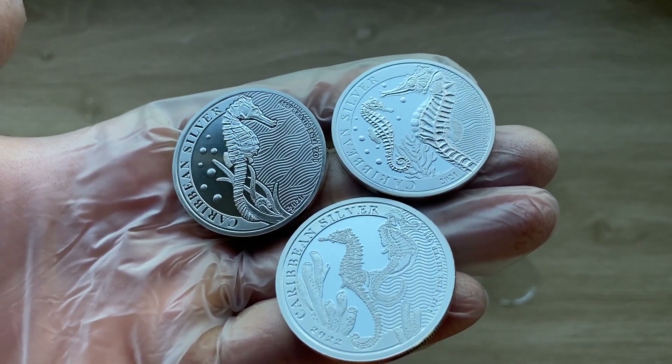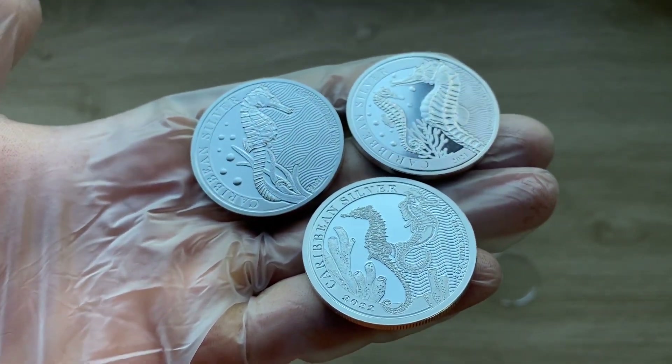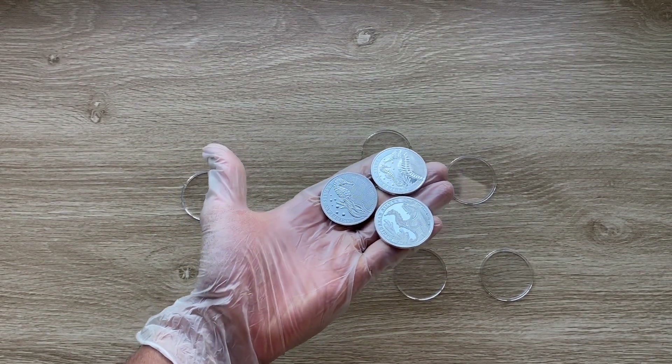Welcome to the 2022 one-ounce silver Caribbean Seahorse brilliant uncirculated coin. Let us dive in and when we come back we shall analyze in detail the features of this seahorse coin.